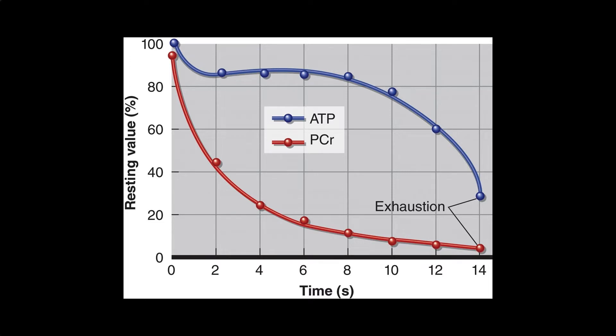This process occurs rapidly in our cells. During the first few seconds of intense exercise, such as sprinting or weightlifting, ATP is maintained at a relatively constant level, but PCR declines steadily since it is used to replenish ATP levels. At exhaustion, however, both ATP and PCR levels are low and are unable to provide the necessary energy for muscle contraction and relaxation.